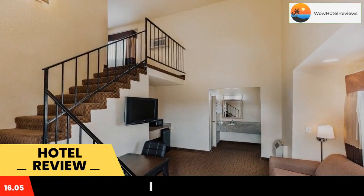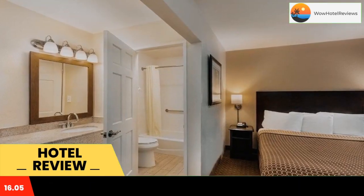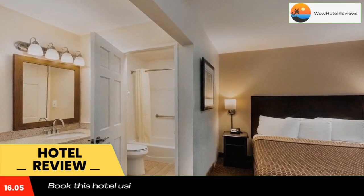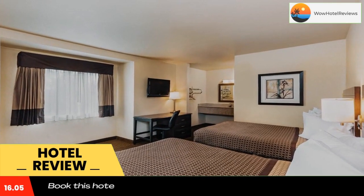All rooms also include a sitting area with a work desk, a microwave, and a refrigerator. The private bathrooms come with a hair dryer. A 24-hour front desk greets guests at the Key Inn and Suites Tustin. Old Town Tustin is just over half a mile from this hotel.